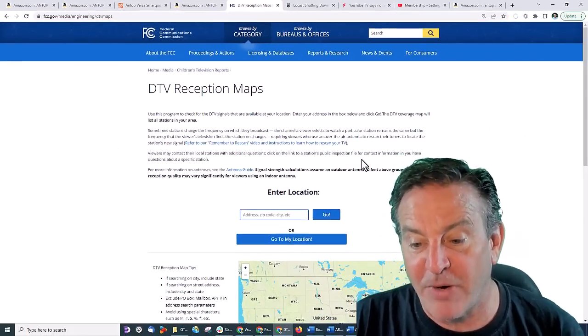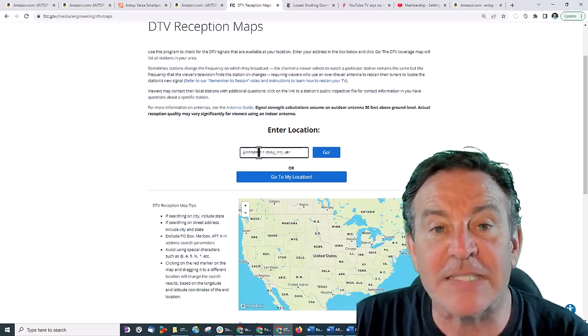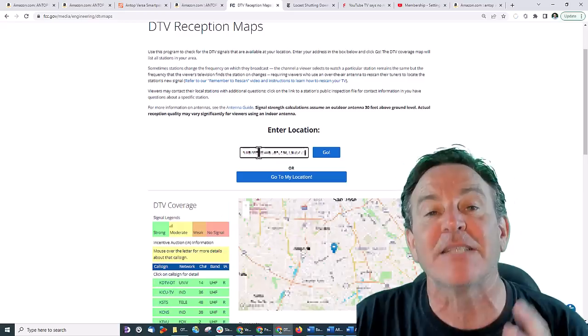This is from the FCC, so go to the one that says FCC.gov. Now this is all allowed — in fact, it is protected by the FCC. Go and type in your address. I'm going to blur it out — this is actually my old address, but it's a place I'm familiar with.